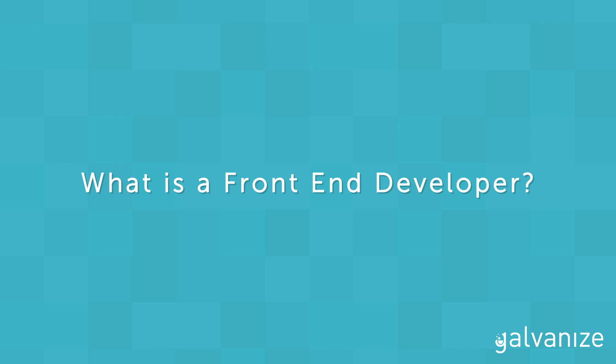Hi, I'm Zoe and I'm an alumni of the Web Development Immersive here at Galvanize. Today we're going to talk about what a front-end developer is, who they work with, and what they do.